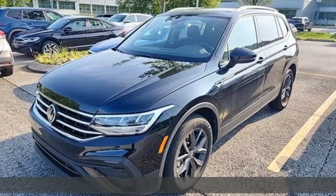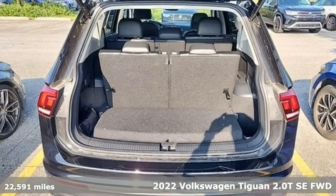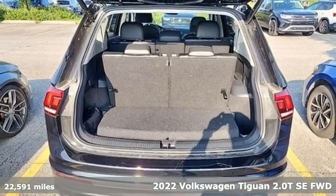It's a 2022 Volkswagen Tiguan. Sophistication, space and common sense are the essence of this adaptable utility vehicle.